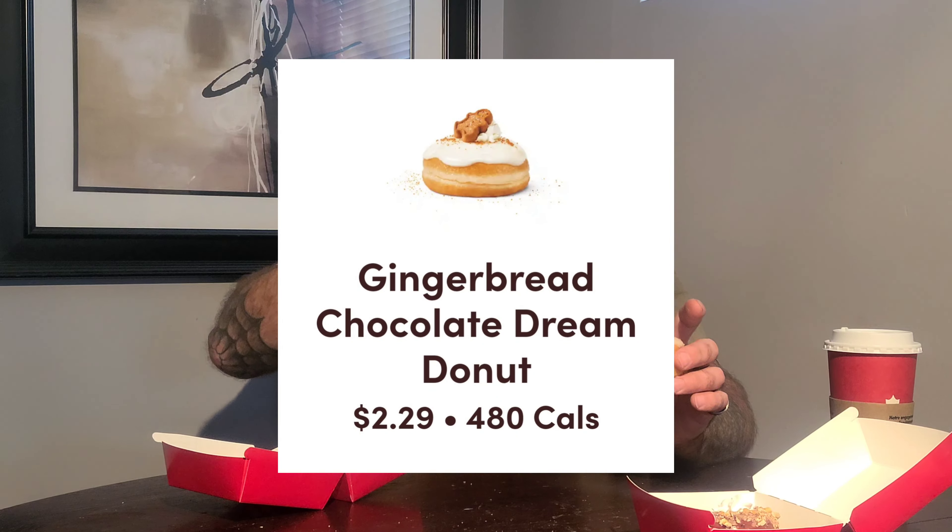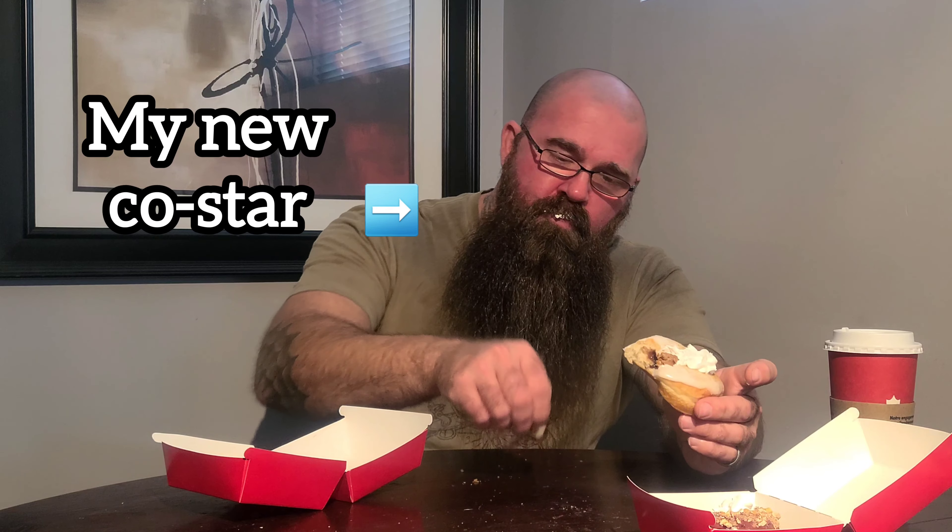I've got the gingerbread one now. There's a little gingerbread man on top — I'm not pulling it off, including for the bite. I think there's chocolate in the middle, I'm not really sure. One bite, let's go. A bite with the gingerbread man gives it a nice gingerbread flavor — that is legit.